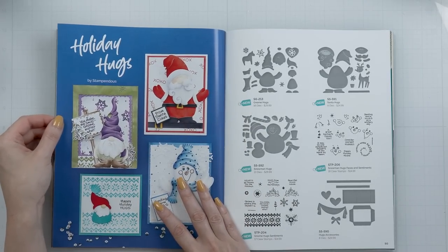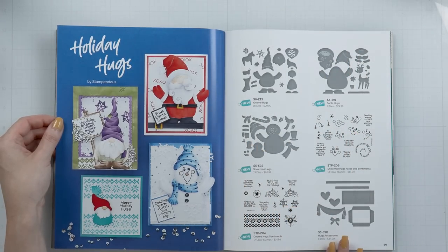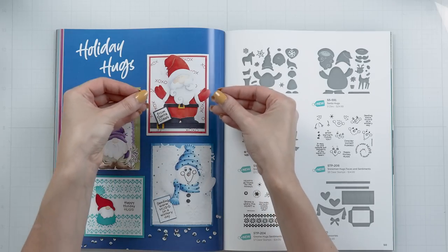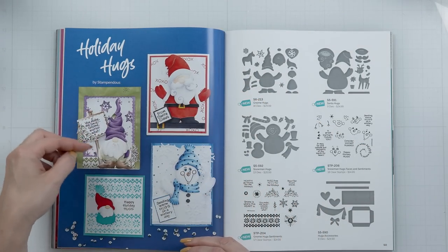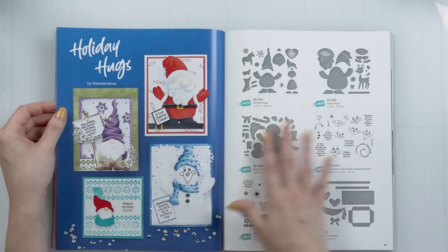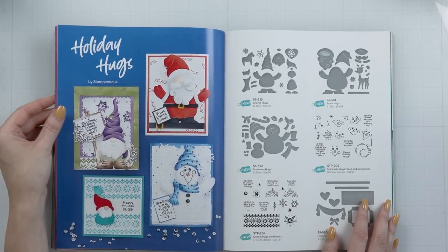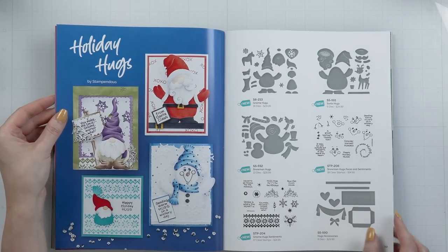Next, we have the Holiday Hugs Collection by Stimpendous. You have several cute die sets along with stamp sets and accessory die sets. You have the Gnome Hugs — you put together a die cut and can wrap the hands to make it look like the character is holding something, like a banner or a little sentiment. You can use the die cuts alone or complement them with faces and sentiments. It's been a long time since I've used Stimpendous products — I used to be on the Stimpendous design team and it'd be fun to create with these again.